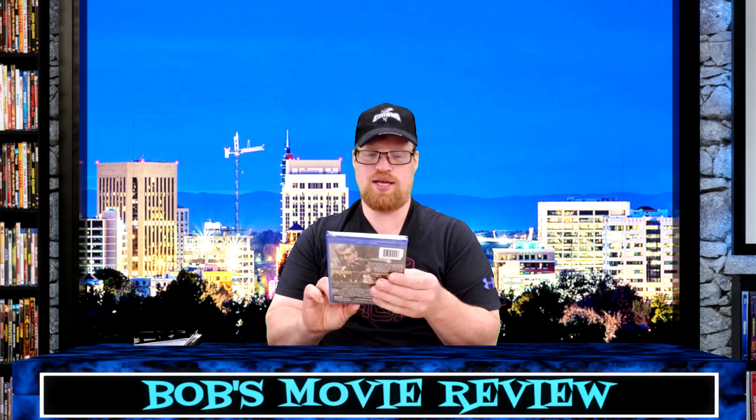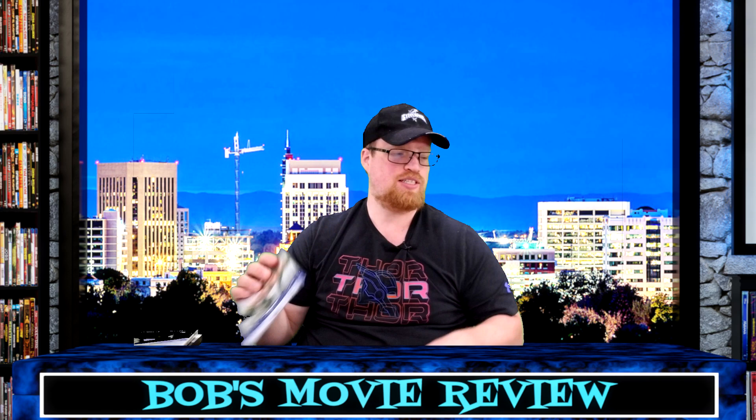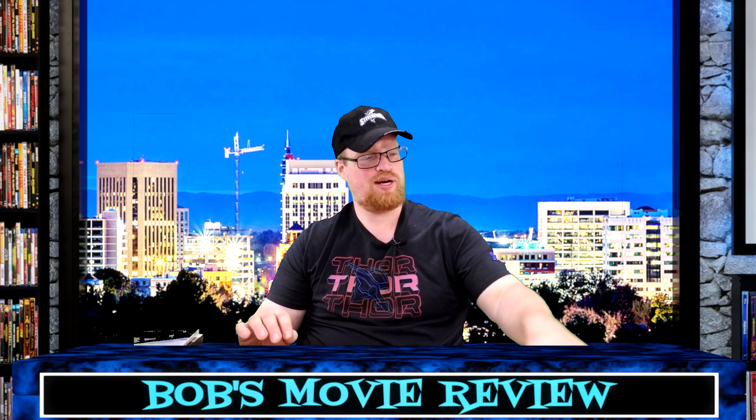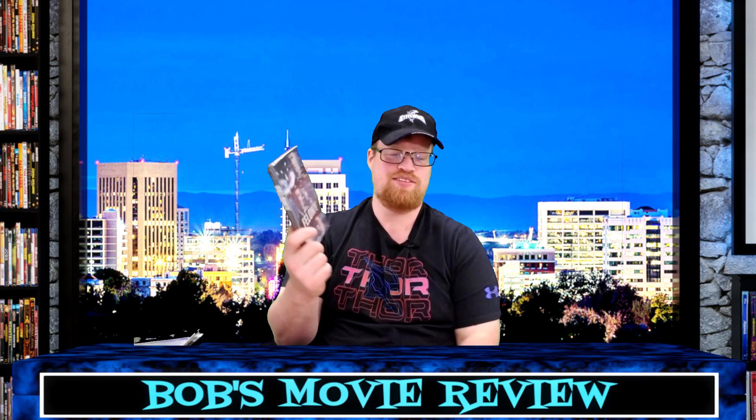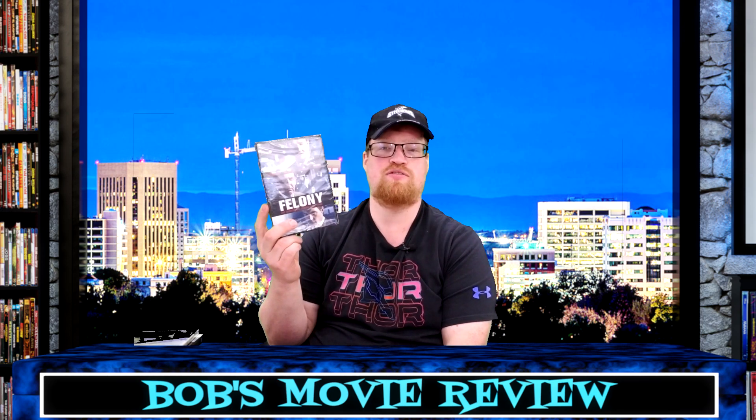Survivor with Mila Jovovich, Pierce Brosnan, Dylan McDermott, Angela Bassett, and Robert Forster — rated PG-13, 96-minute runtime. The other DVD I got was Felony, with Tom Wilkinson, Joel Edgerton, Jai Courtney, and Melissa George — 'One Moment Can Change Everything.' Not rated, 104-minute runtime.